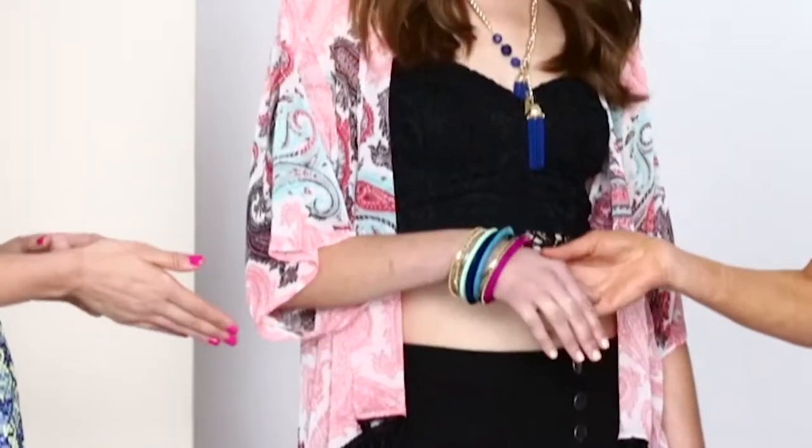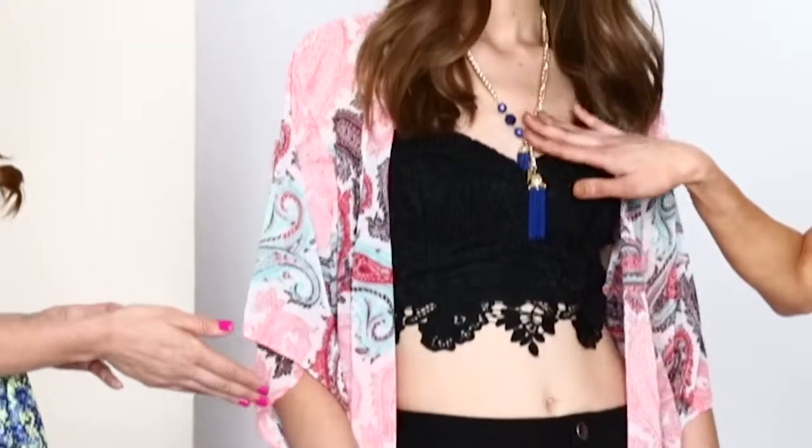And don't forget to pile on a wristful of stacking bracelets and layer up those necklaces to get the new boho look.